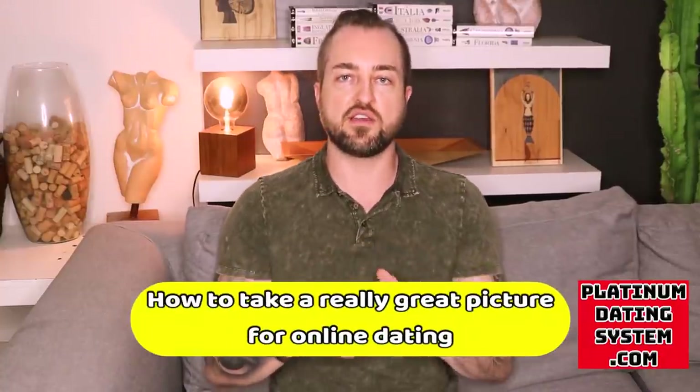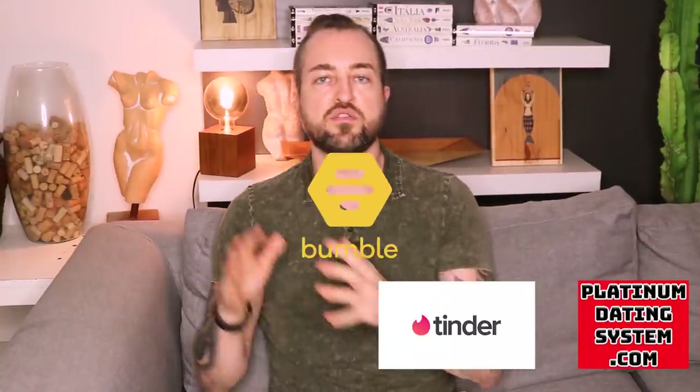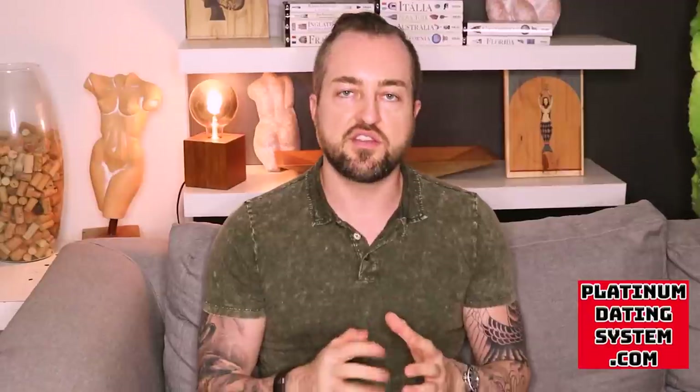What's up guys? John Anthony here from John Anthony Lifestyle. Today I want to talk about how to take a really great picture for online dating — for Tinder, for Bumble, for Hinge. I've dealt with lots of clients over the past 10 years and lots of guys are getting very lackluster results on Tinder. It's because most people are using average photos. Surprise, surprise.